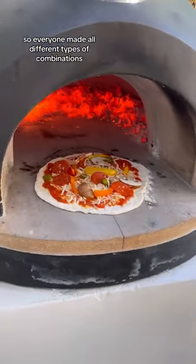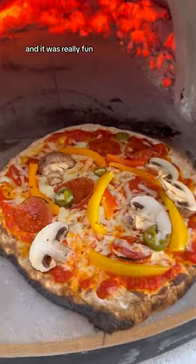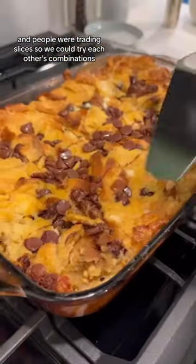Everyone made all different types of combinations, and then we cooked the pizza in our outdoor pizza oven. It was really fun — there were so many different pizzas, and people were trading slices so we could try each other's combinations.